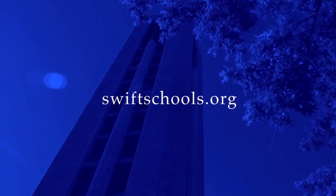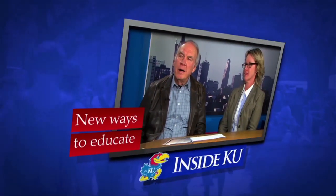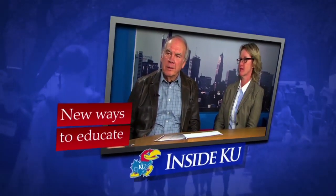For more information about the SWIFT program, go to swiftschools.org. Coming up next, we'll talk more with the co-creators of the program to find out what's next.